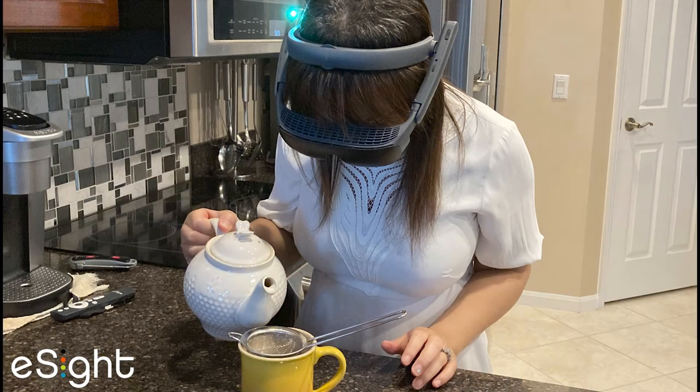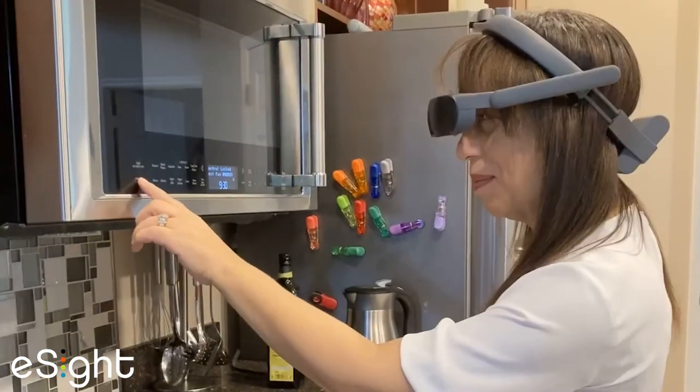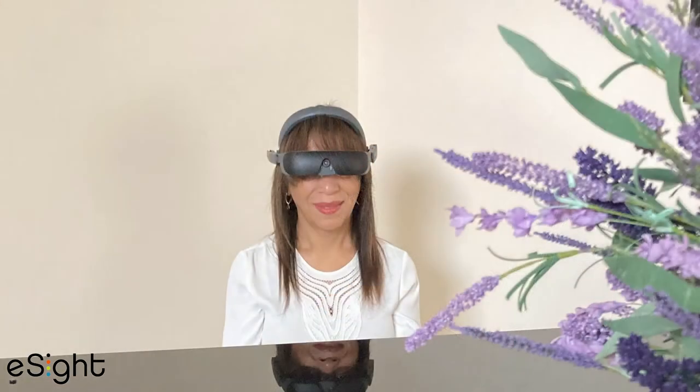There are things that the eSight can do that I didn't have technology to cover before. For example, looking at my microwave, looking at my controls on my dishwasher, and applying lipstick — which for me as a performer is a fairly significant thing. Applying certain makeup — a magnifier can't really help you do that, not an electronic one. So in that sense, the eSight has replaced those things.